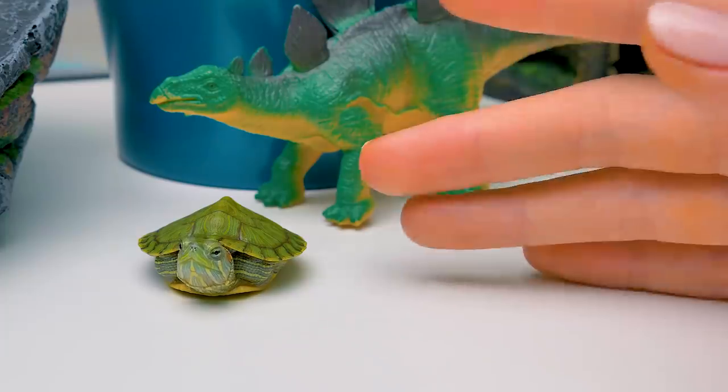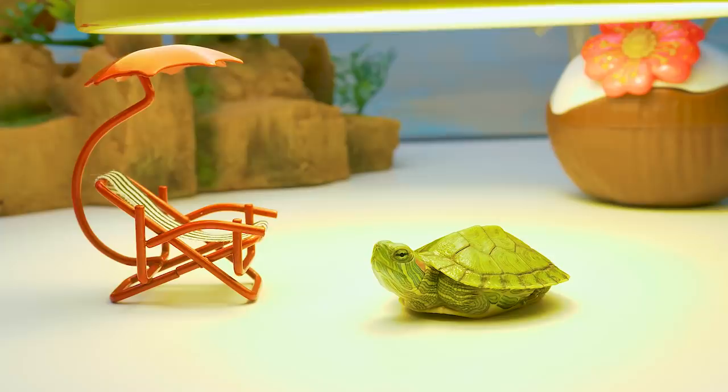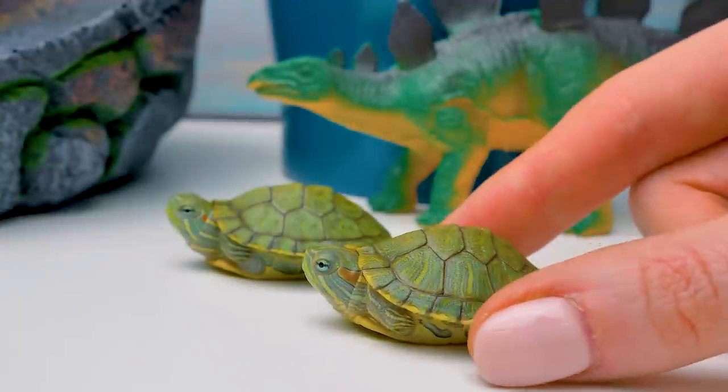Turtle, where are you? Looks like one of them is very curious. Sue! The turtle decided to sunbathe! Aww, so cute! But turtle, my dear, you'll have your own lamp in the house.